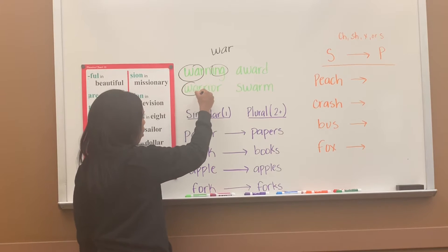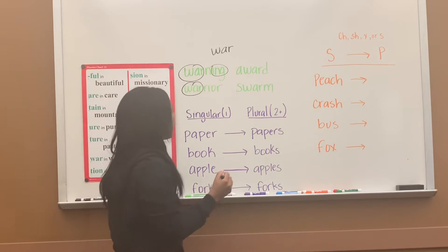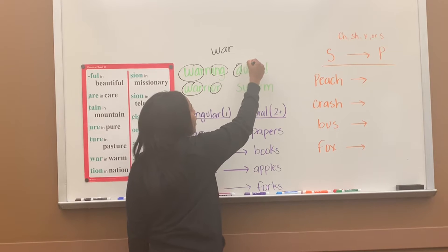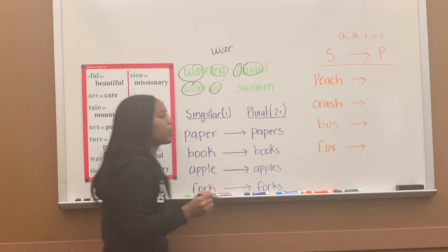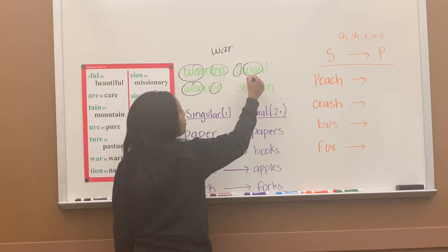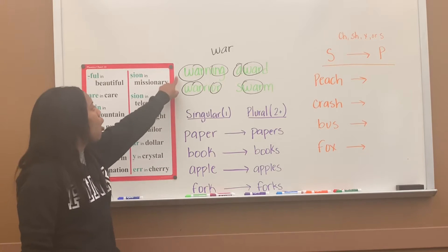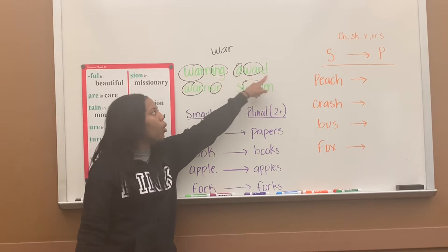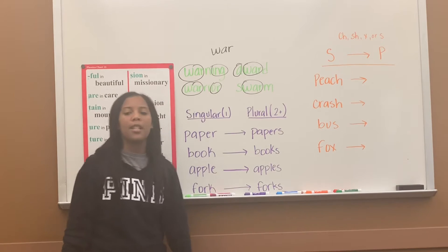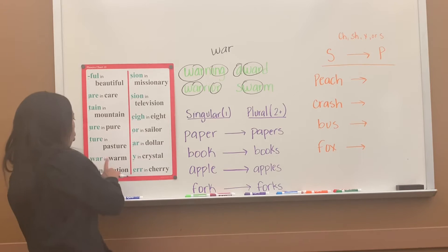Next one, W-A-R — warrior. And that O-R as well, 'er.' Next one, A-U-W-A-R — war — the word is 'award.' And then S-M-W-A-R — war — swarm. Let's read them: warning, award, warrior, swarm. So that's special sound W-A-R, that says 'war,' like in 'warm.'